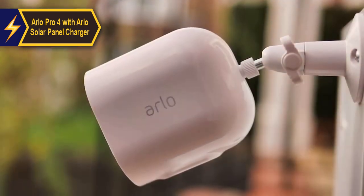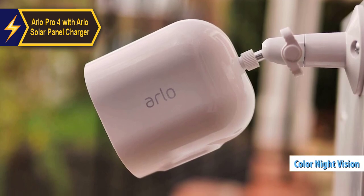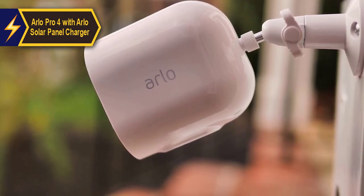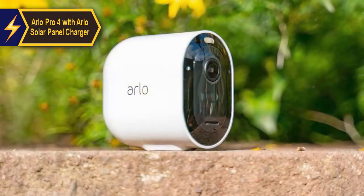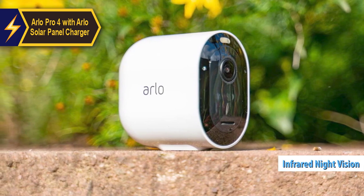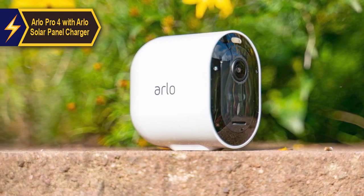One exceptional feature of the Arlo Pro 4 is its color night vision and infrared modes. The color night vision uses a built-in spotlight to illuminate subjects near the camera when movement is detected, offering more detail. However, the infrared night vision setting is more discreet. The behavior and brightness of the spotlight can be adjusted according to your preference.